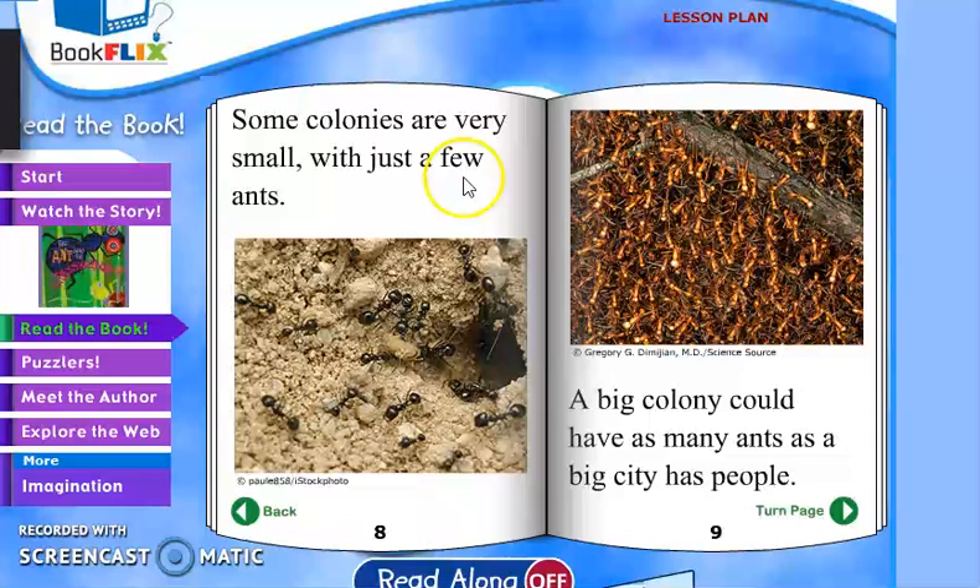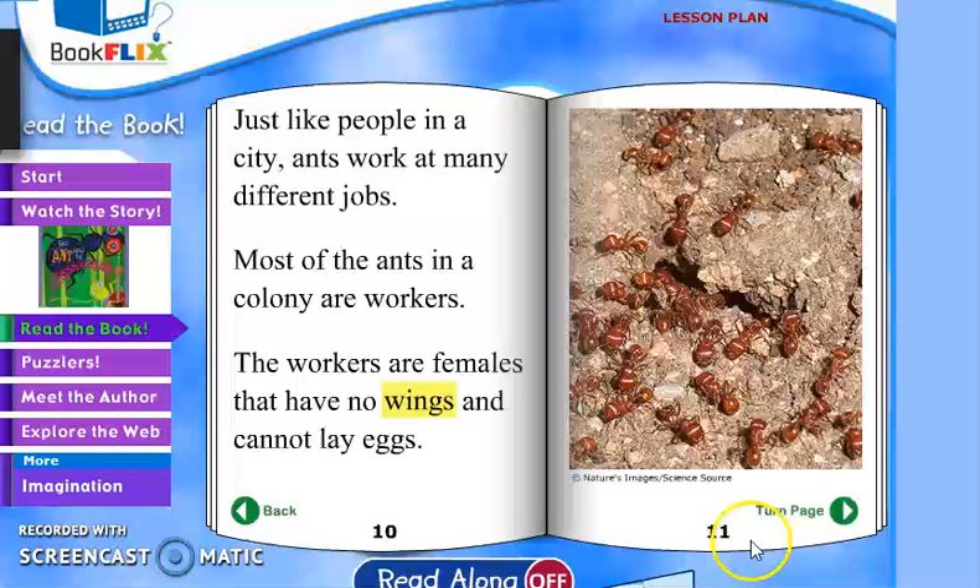Some colonies are very small with just a few ants. A big colony could have as many ants as a big city has people. You see all these ants — that's a lot of ants, just like people in a city. In a colony, ants work at many different jobs.